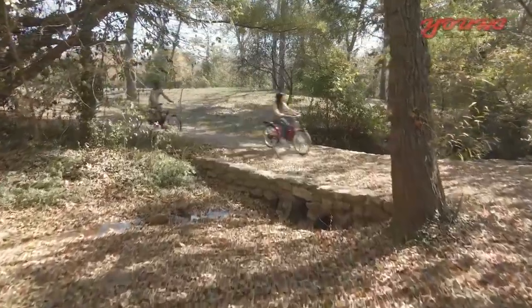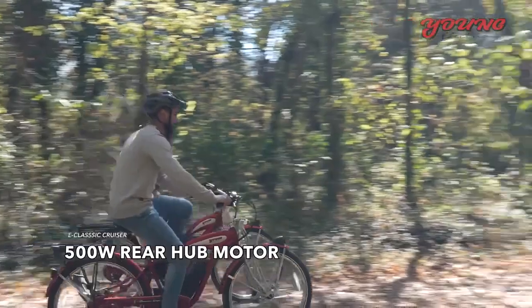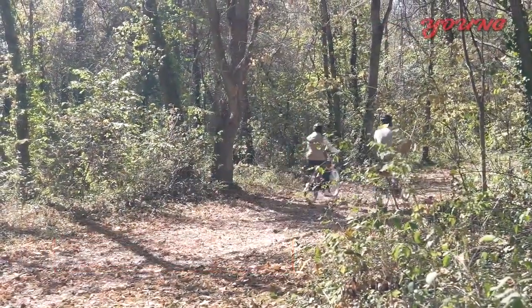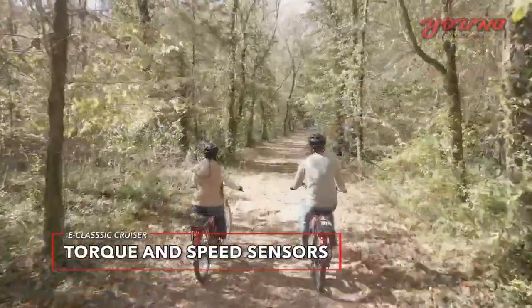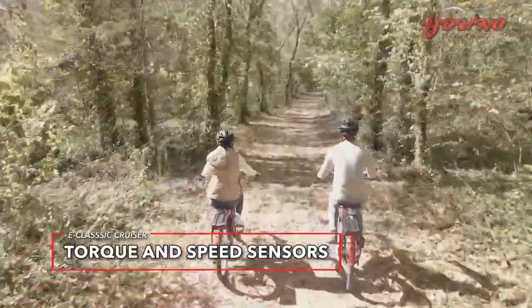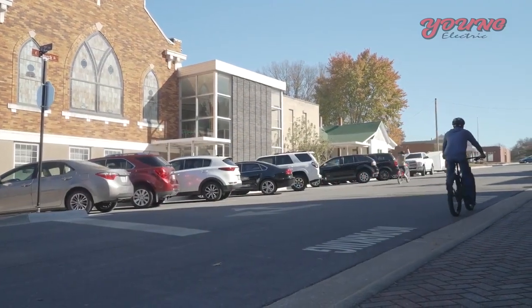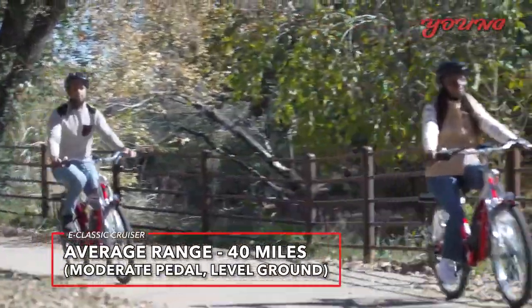With the E-Classic Cruiser, you can ride like you did when you were a kid. The difference? A high-quality rear hub motor that offers the perfect balance of performance and riding range. Torque and speed sensors assure you get pedaling assistance at just the right time, so your riding experience feels more like a regular bike than those powered by a cadence sensor. Plus, battery power is preserved while coasting.